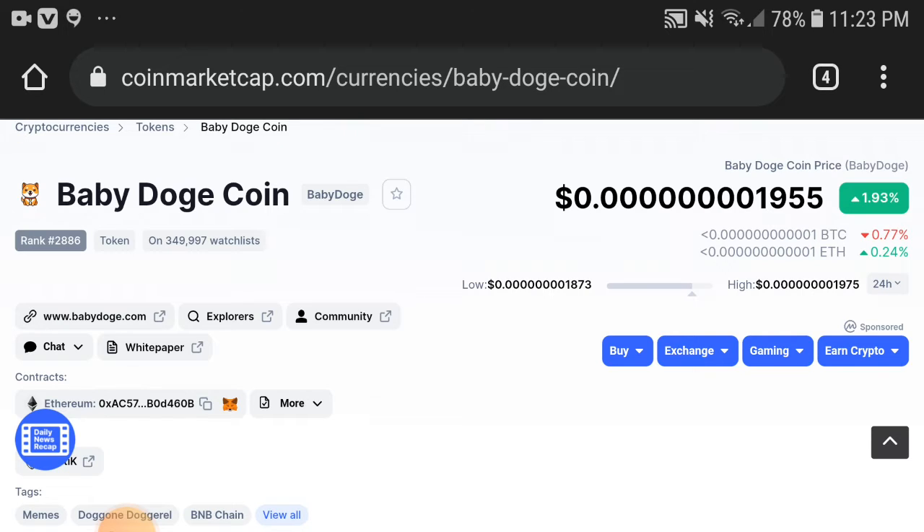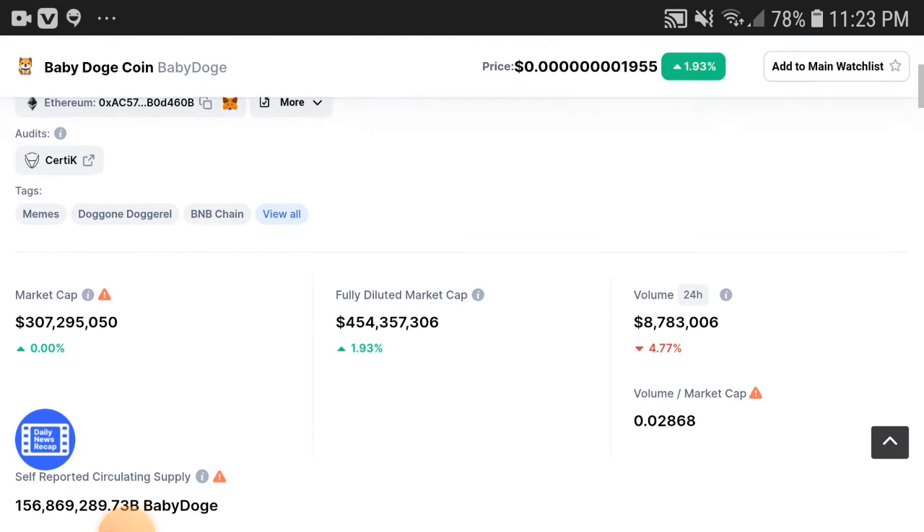My opinion and advice for short-term investors: kindly invest and buy it — I hope you will get a very good profit in one week. But if you're a long-term investor, don't invest right now. Wait one to two weeks, and after that, when the price goes down more, buy it — and I'm sure you will get a very good profit.